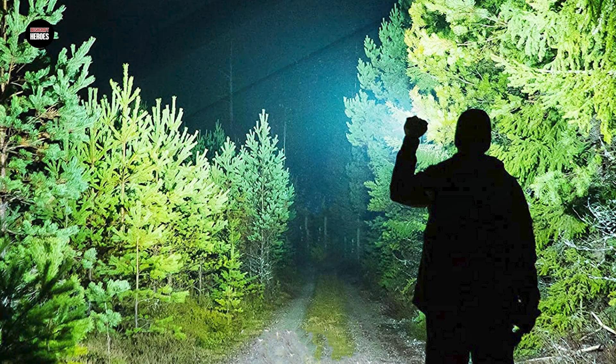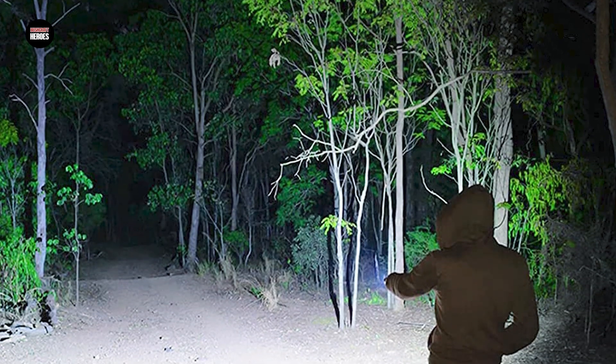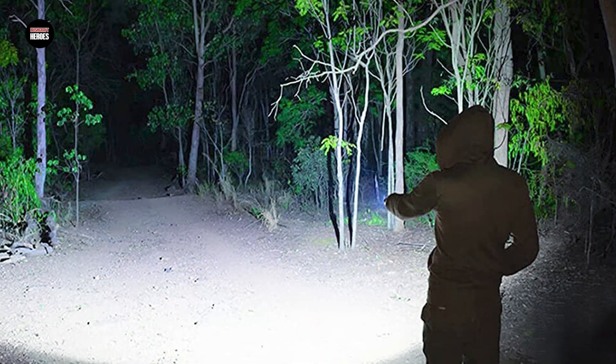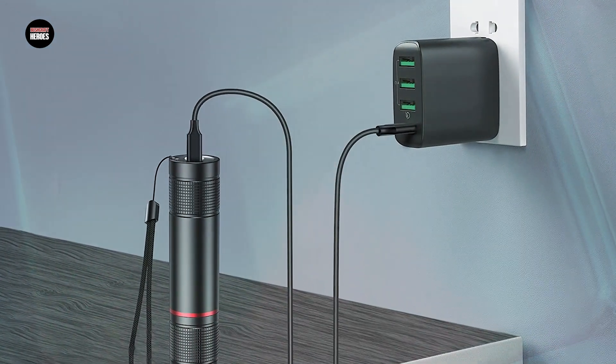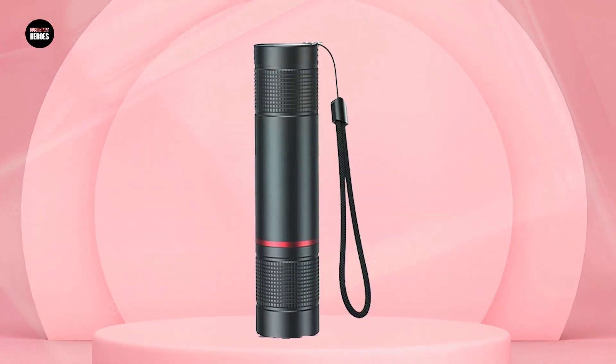Additionally, the flashlight is designed with a durable and waterproof aluminum body, which can withstand outdoor elements and rough handling. The flashlight is also compact and lightweight, making it easy to carry in your pocket or backpack. Overall, the Blupper Rechargeable Flashlight is a great choice for anyone looking for a reliable and eco-friendly lighting solution that is easy to use and highly durable.